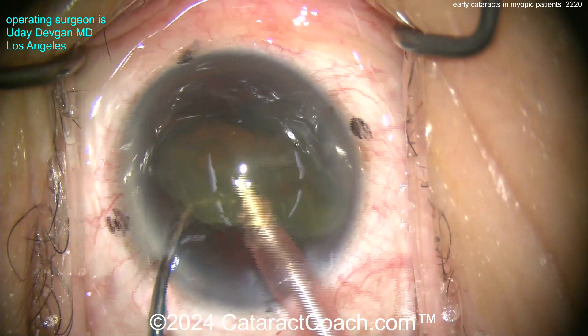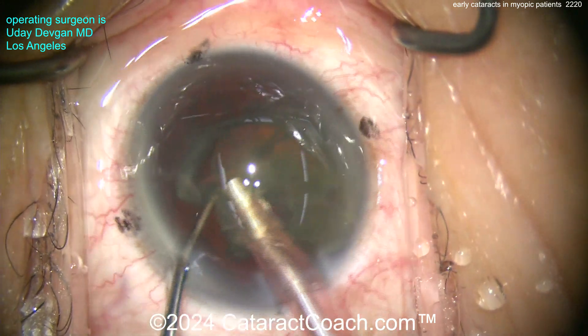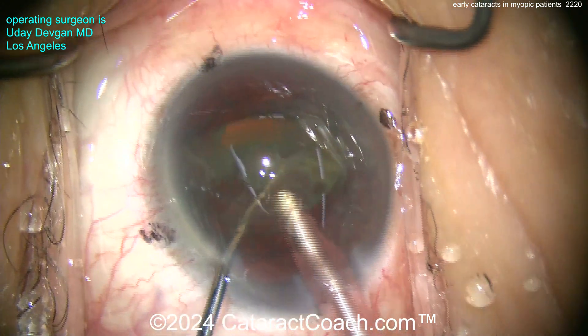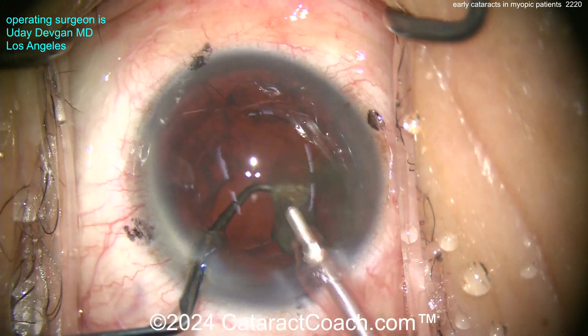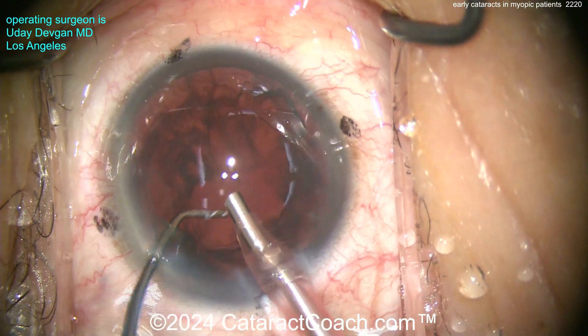Doing surgery on a highly myopic patient means additional risks. Remember the risk of retinal problems and retinal detachment. We're taking out a four, four-and-a-half millimeter thick human lens and replacing it with a very thin, one millimeter or less, man-made lens. That can cause the vitreous to shift, and sometimes it can put traction on the peripheral retina, which can lead to a retinal break or detachment.